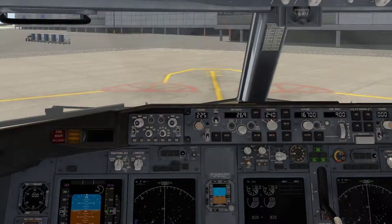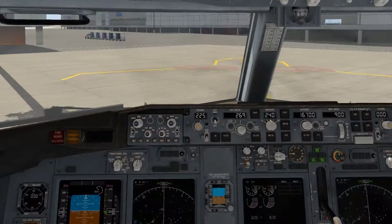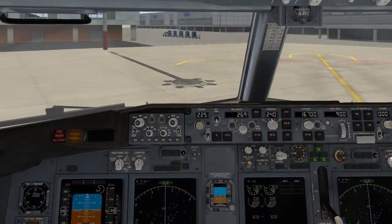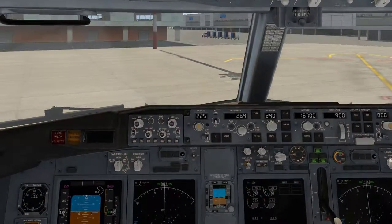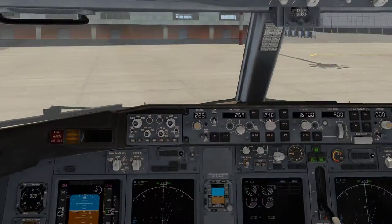To inflate the life jacket, pull down sharply on the red toggle. There is a mouthpiece for further inflation or deflation, and a light to attract attention. Do not inflate your life jacket inside the cabin, as to do so will impede your exit.